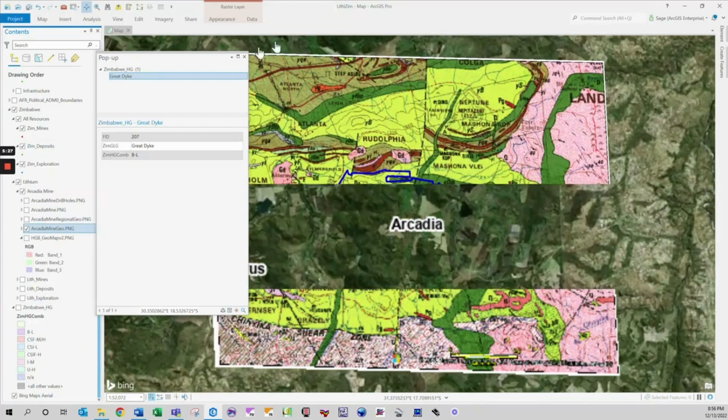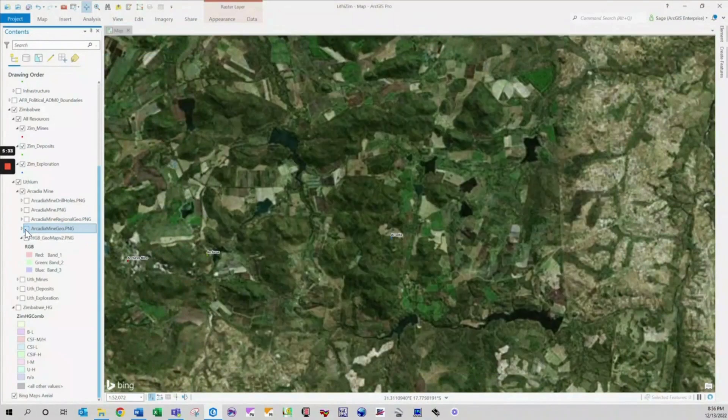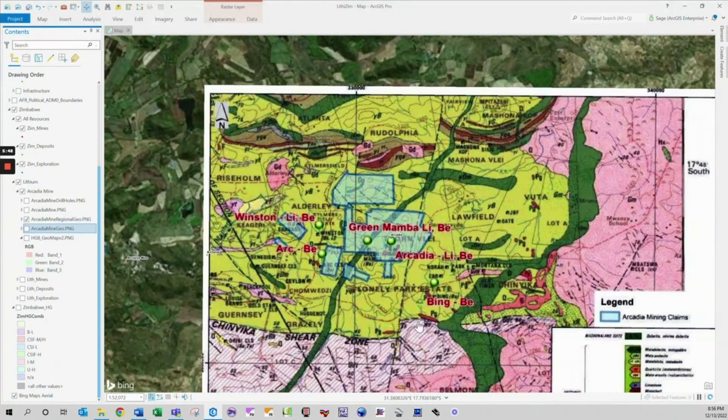GIS enables analysts to combine and process many complex sets of data to identify trends and targets for exploration. This ability of combining existing data with freshly collected project-specific information has provided geologists with more effective tools. In addition to identifying and exploring targets, the GIS platform also provides the ability to render project information in a way that is easily shared with key decision makers.